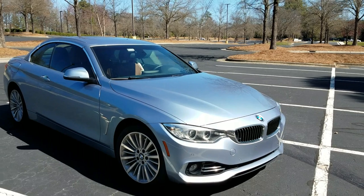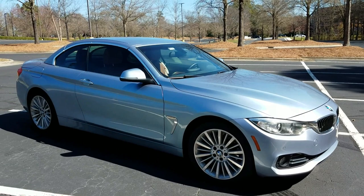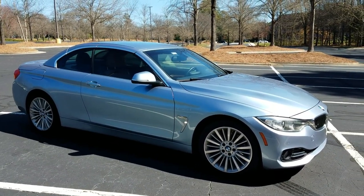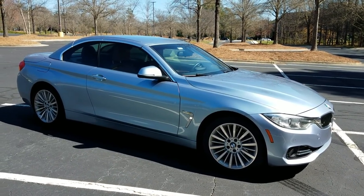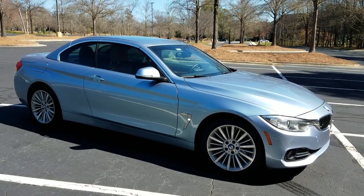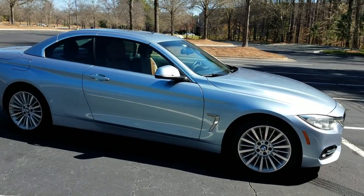The styling takes a little while to get used to, but after a while I kind of like the curves. It looks more muscular than the 3 Series. The color is the only color my wife was interested in, so that's what it is.